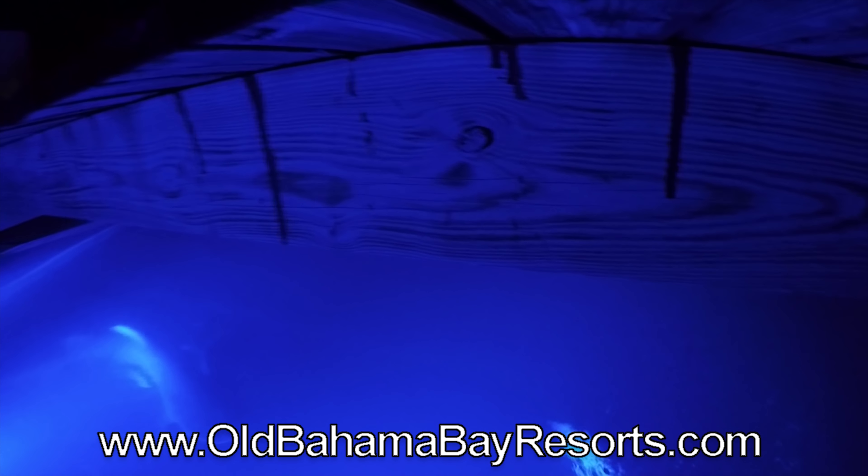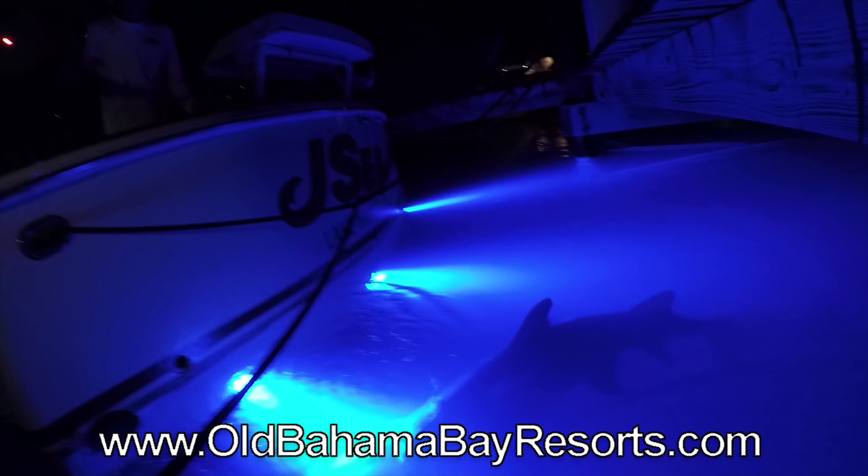There's a lot to see if you take a walk in the marina after dinner — like a kid feeding bull sharks.